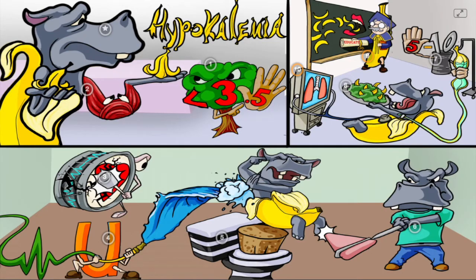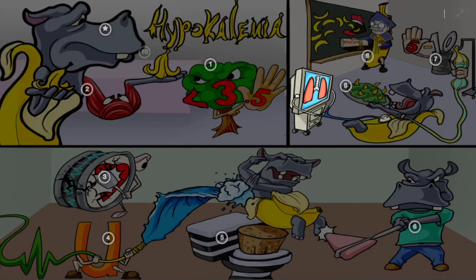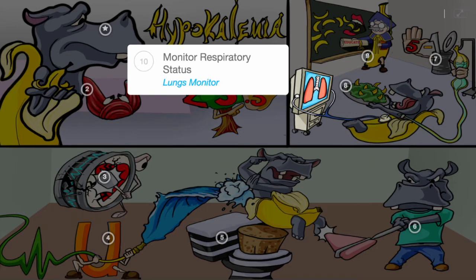Avoiding hypokalemic situations can also be taught with prevention education. Another consideration is to monitor respiratory status, the monitoring of the hippo's lungs, as patients may develop respiratory muscle weakness.